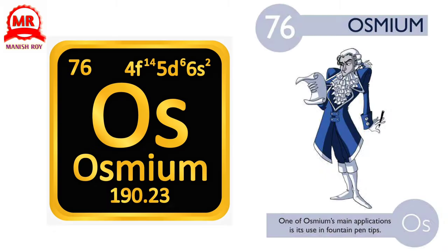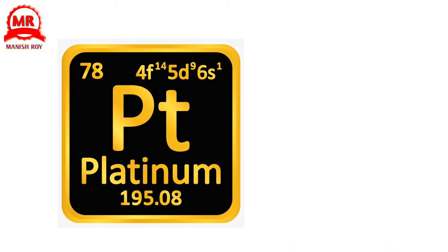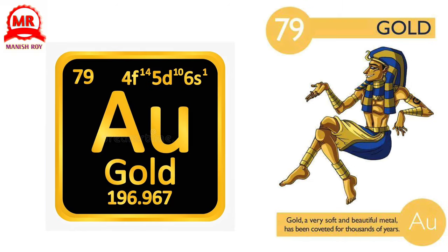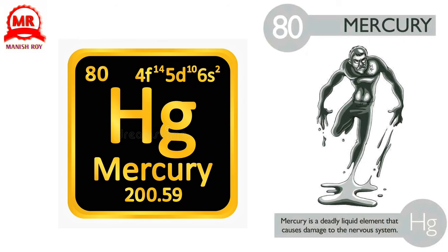76. Osmium. One of Osmium's main applications is its use in fountain pen tips. 77. Iridium. Iridium can be found in many asteroids that landed on Earth. 78. Platinum. Platinum is one of the most precious and valued metals in the world. 79. Gold. A very soft and beautiful metal, it has been coveted for thousands of years. 80. Mercury. Mercury is a deadly liquid element that causes damage to the nervous system.